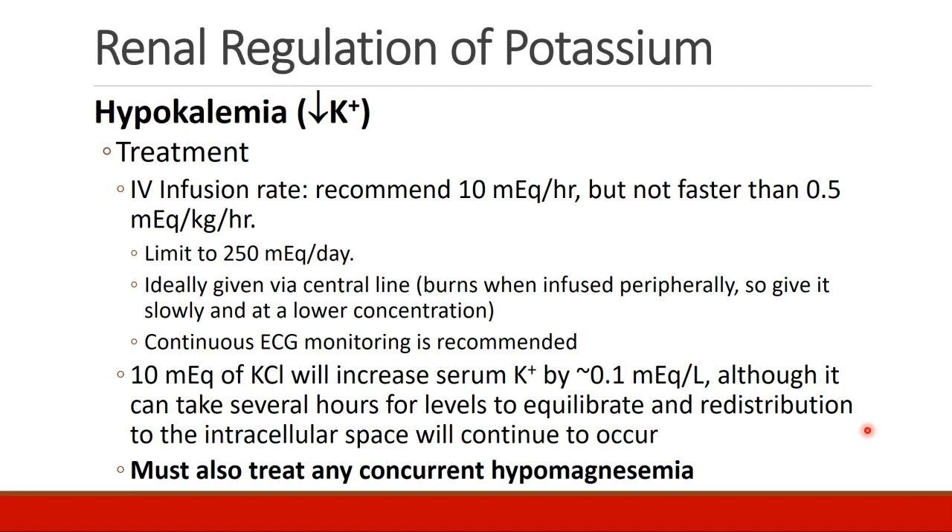As a general rule of thumb, 10 mEq of potassium chloride will increase serum potassium levels by about 0.1 mEq per liter, although it can take several hours for levels to equilibrate and redistribute to the intracellular space. One must also treat any concurrent hypomagnesemia when treating hypokalemia.